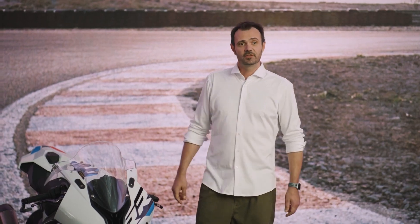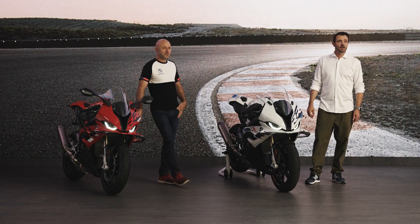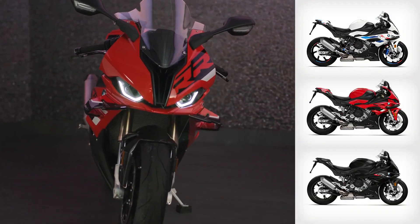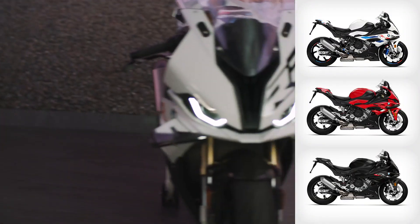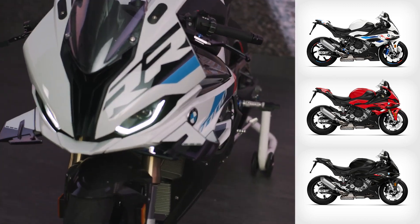And now, last but not least, the new RR comes in three stunning colors. Apart from the well-known Stealthy Black Storm metallic color scheme, Style Passion is underlined in Racing Red, and the unmistakable M package comes in the fan-favorite tricolor scheme with the M colors.